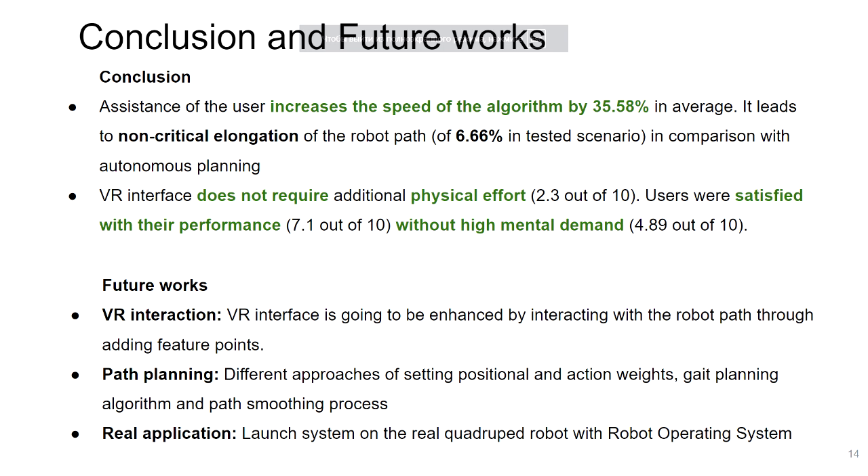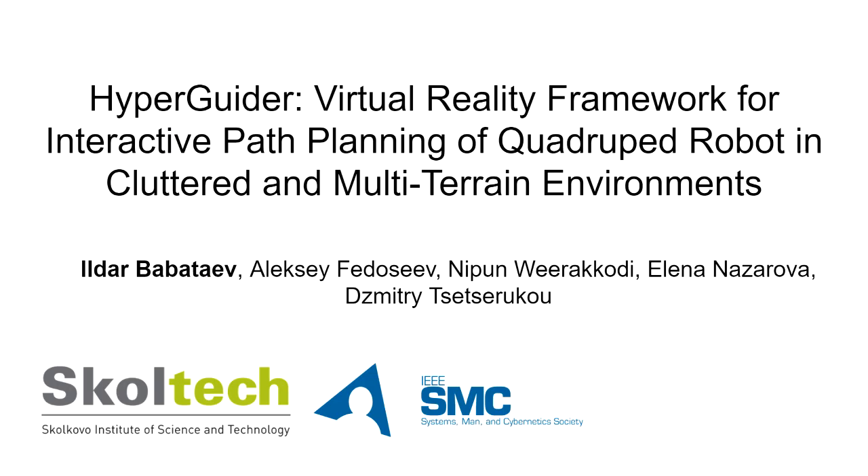The conducted work has many directions for future investigation, such as new VR interface features, improvements to the path planning algorithm, and testing on real robots with dynamic analysis. For further information, you can consult our paper. Thank you for your attention.